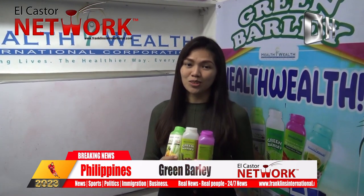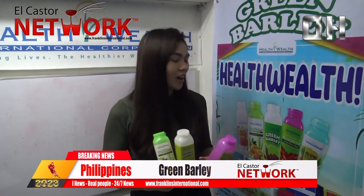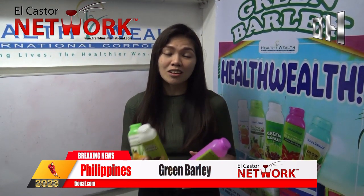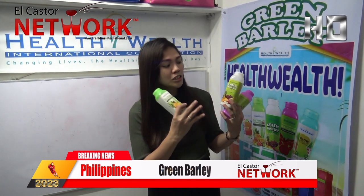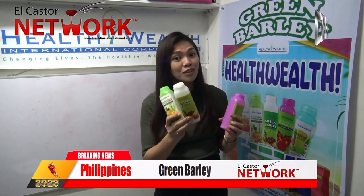Today we are introducing to you a very amazing product: the Green Barley. We have five variants of flavor which consist of the main ingredient, barley grass. It has a tropical fruit together with it, so it's very very delicious.